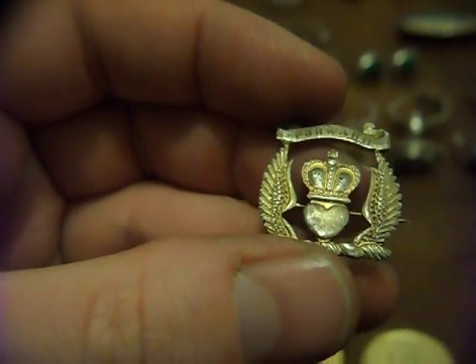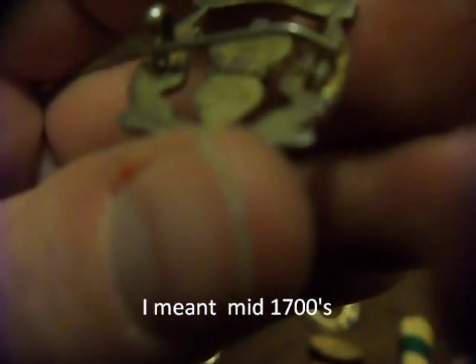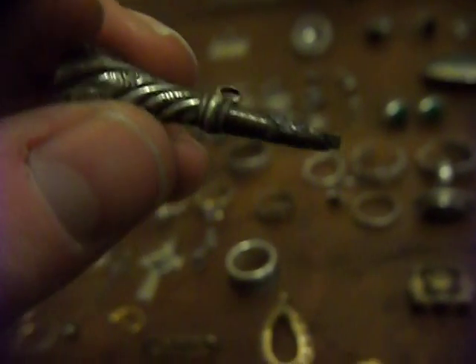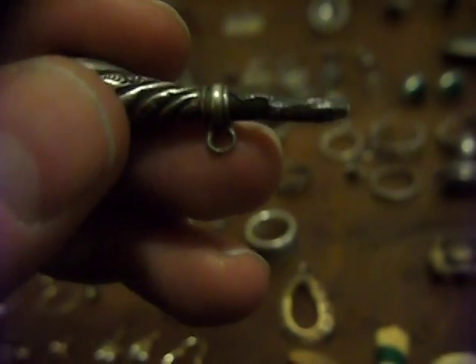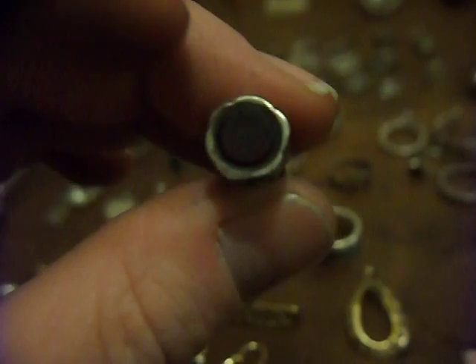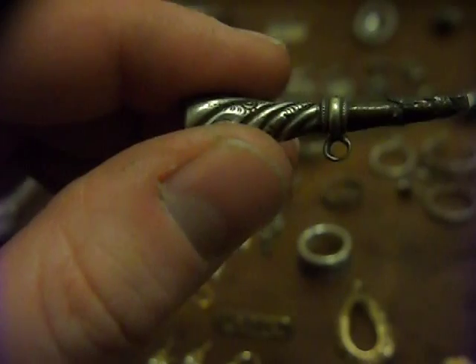Over here we've got some unusual bits. This looks 17th century to me with the heart, the crown on top, two wings, and it says 'forward.' There are no real discernible marks — it feels like gilded silver. A bit more research needed. Then this looks like a T-bar watch chain — it's got a bit of damage, base metal underneath with a silver sleeve and a twisted engraved effect. There's what looks like a garnet at the end. It's just a shame about the damage — if it wasn't damaged it would be beautiful.